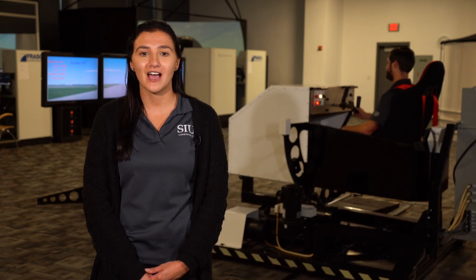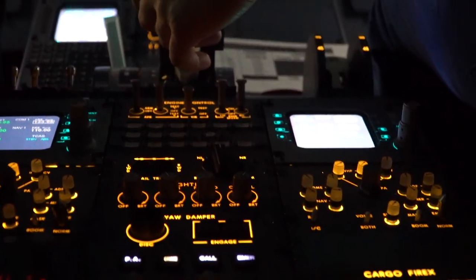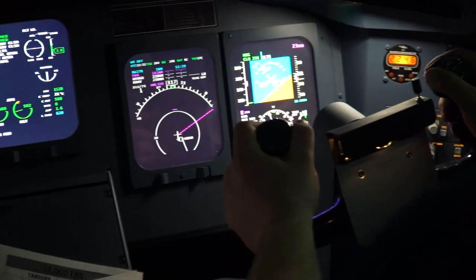Welcome to our flight simulation center. This is where we have five state-of-the-art simulators. We have three Cessna 172 simulators, a CRJ simulator, and a crosswind motion trainer behind me. This allows students to fly in challenging conditions while still doing it safely.